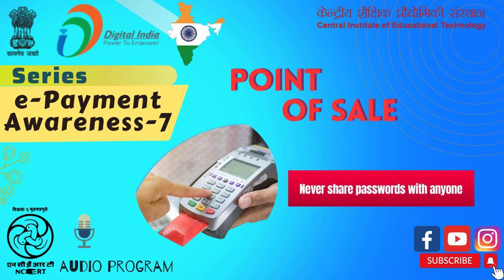What care should be observed by customers while making payment at POS? Before we consider the precautions required at POS, we should first understand the process involved and the different elements required to affect the payment. POS requires hardware and software to complete the transaction and to make the payment electronically.